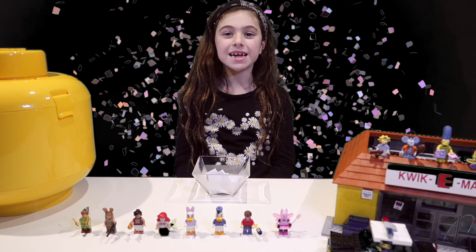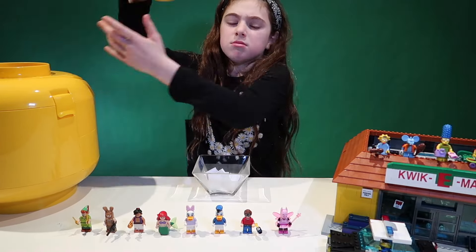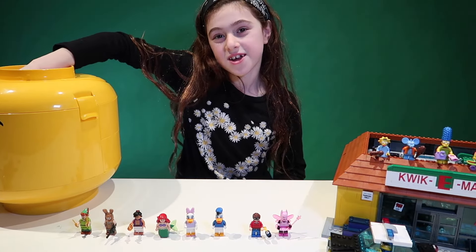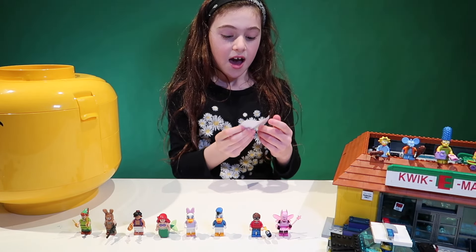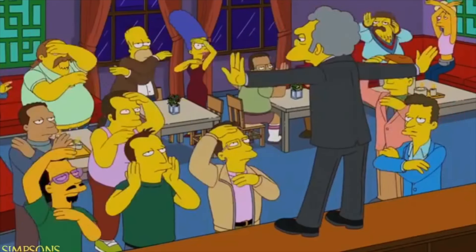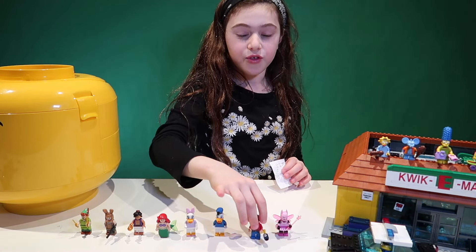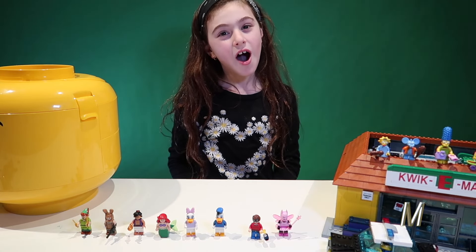Now it's time to pick last week's winner from last week's video. Let's see who wins. I'm going to give it a good shake. And the winner is... Leon Grosso! He wanted Robin. Alright, Leon, so you're going to get Robin in the mail. To claim your prize, email me at jordangini at gmail.com.